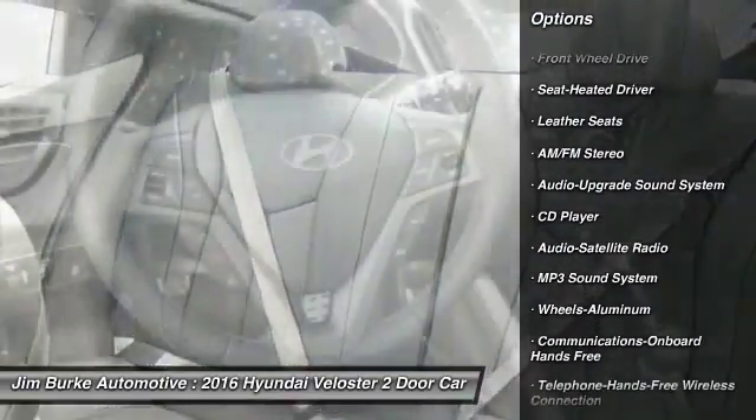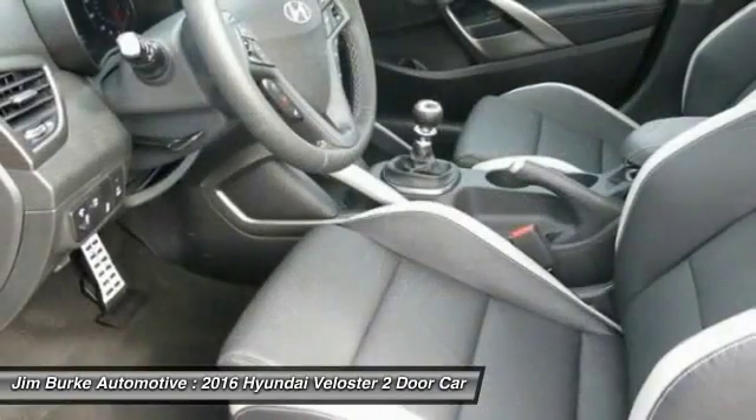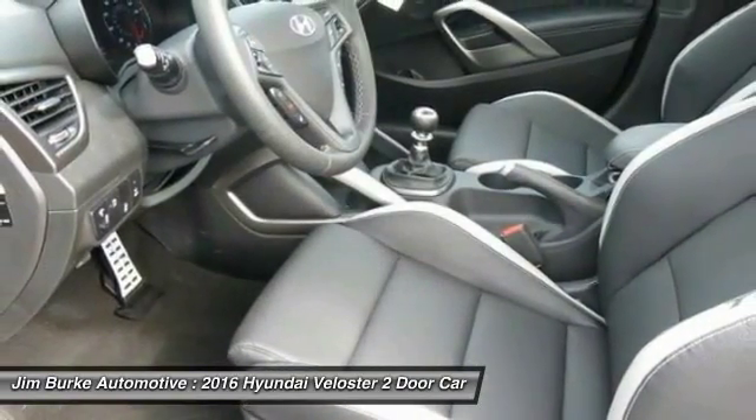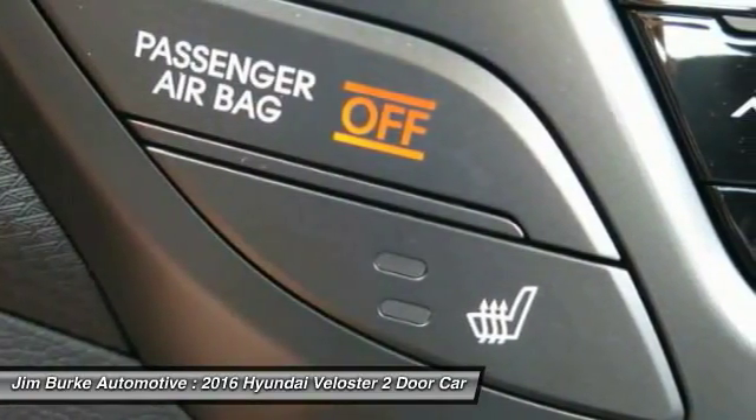traction control, Bluetooth wireless data link for hands-free phone, power steering, air conditioning, front cruise control, aluminum wheels, floor mats, premium sound, AM FM stereo radio.